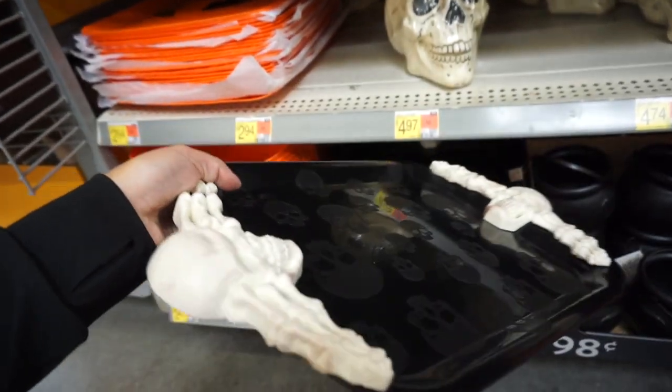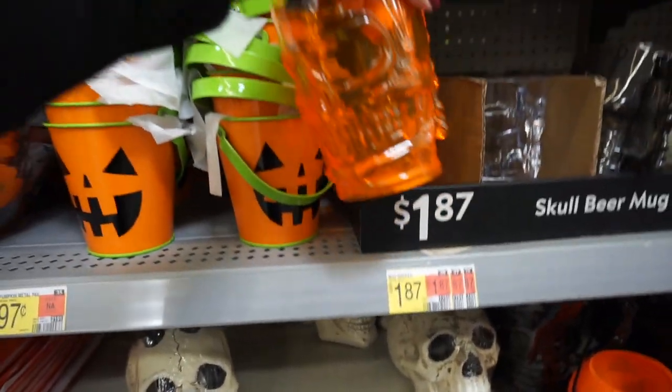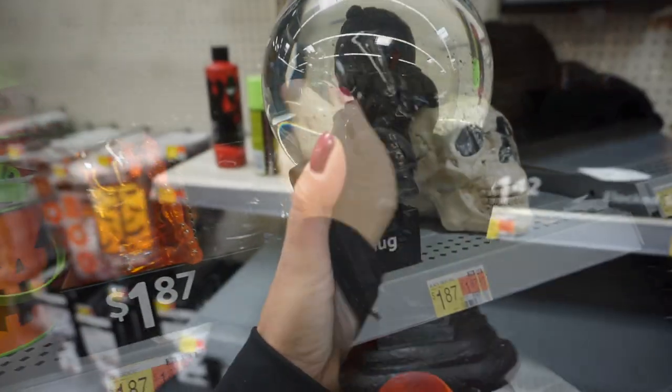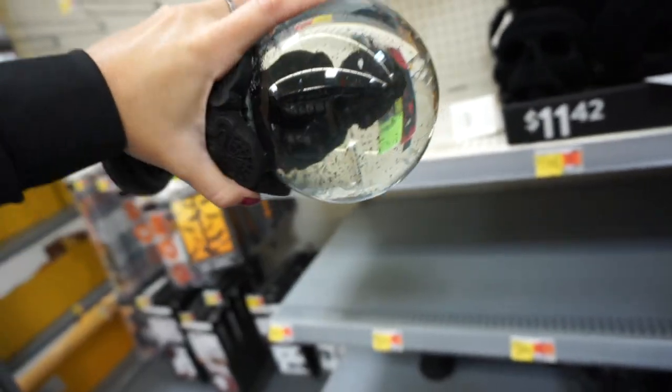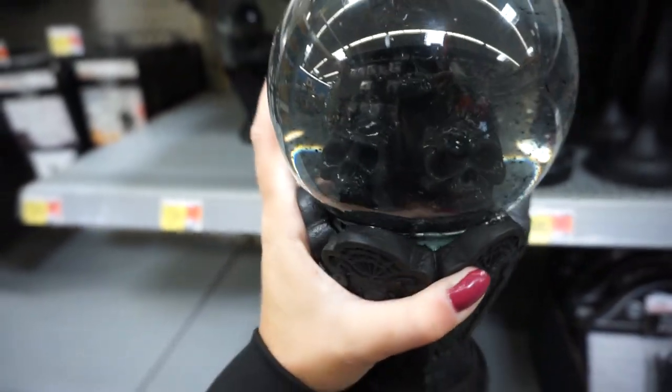There's a unique-looking tray with skulls and skeletons. Look — this one is a beer mug. They have different colors. This globe is very, very heavy, and I should probably be careful holding it with one hand, but it looks so cool. There is black glitter inside.